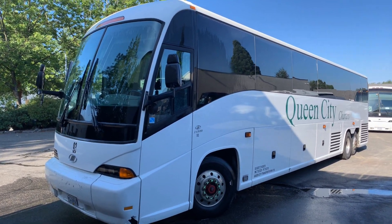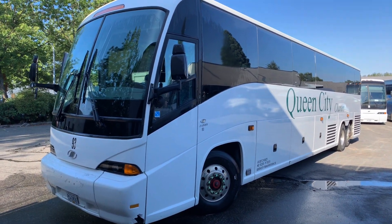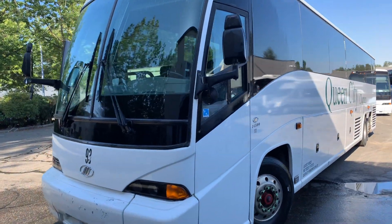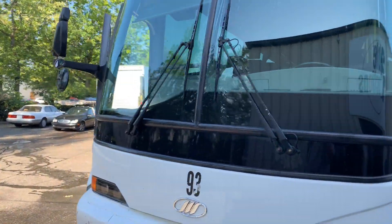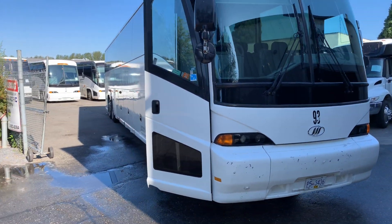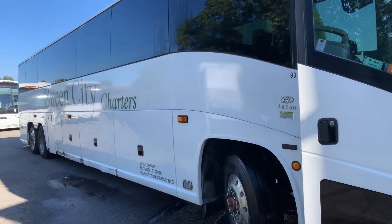This is lot number 32, a Motor Coach Industries model MCI J4500 passenger bus — 57 seats, beautiful tour bus. Got a bathroom in the back. Coming through the auction at Able Auctions August 10th, with a preview the day before.